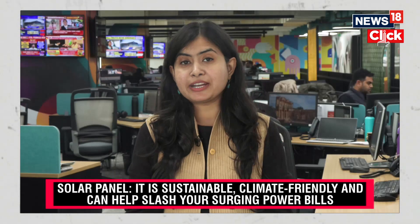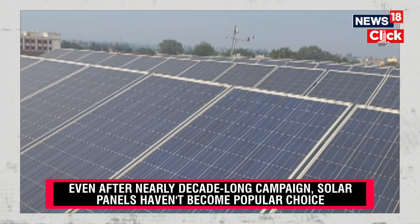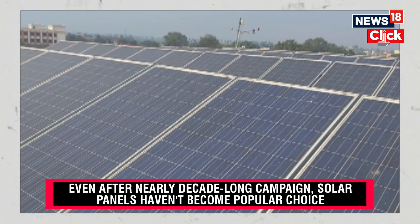It is sustainable, climate friendly, can slash your surging power bills and in the process help you do your bit for the environment. Yet, after nearly a decade-long campaign and a boom in the renewable energy market, rooftop solar is yet to become a popular choice for the majority of Indian households.